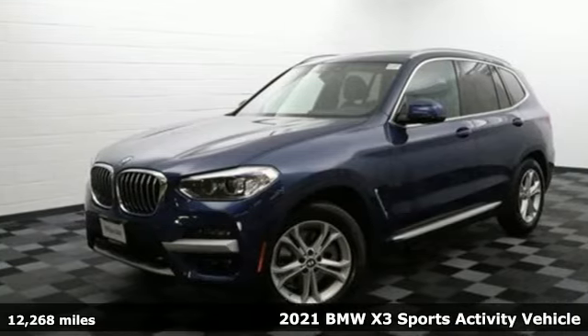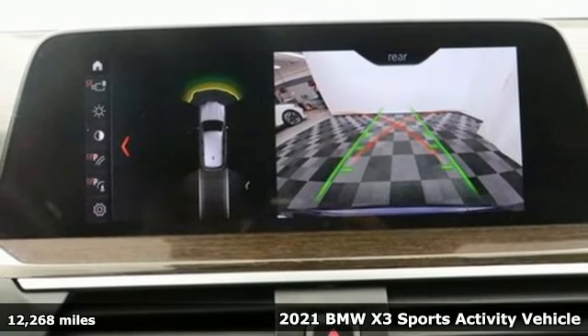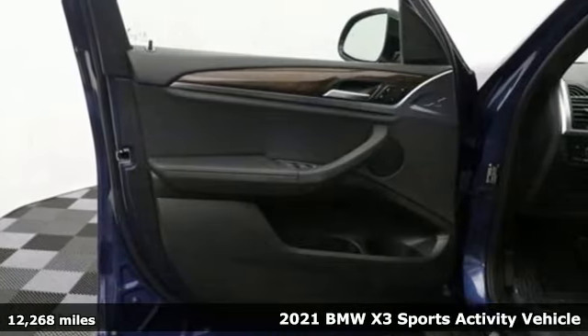Here's a certified 2021 BMW X3. This X3 is versatile and nimble enough for the urban jungle and capable enough for your next road trip.